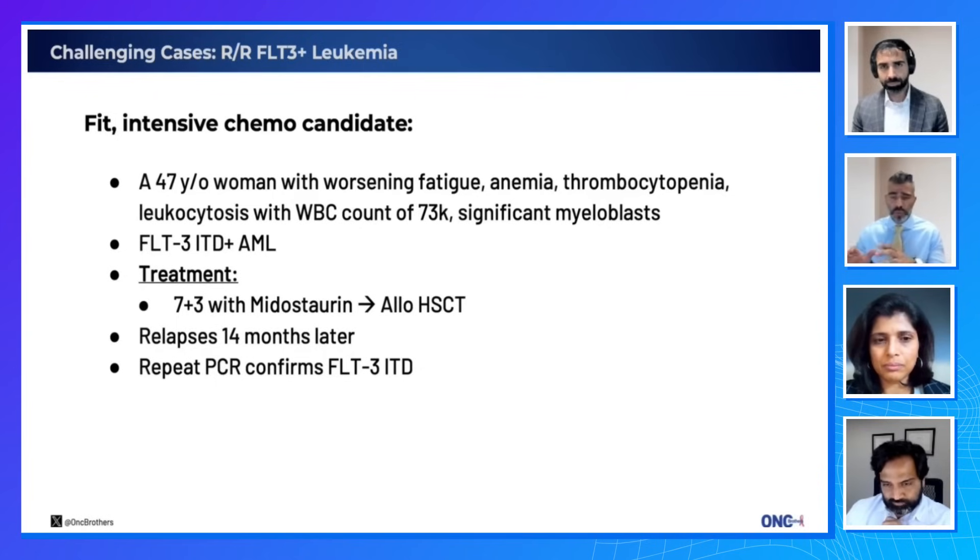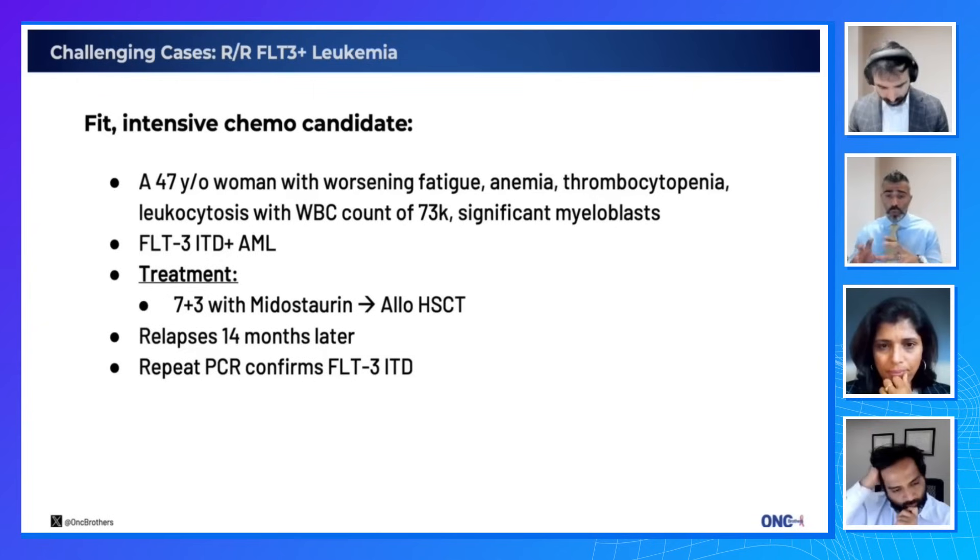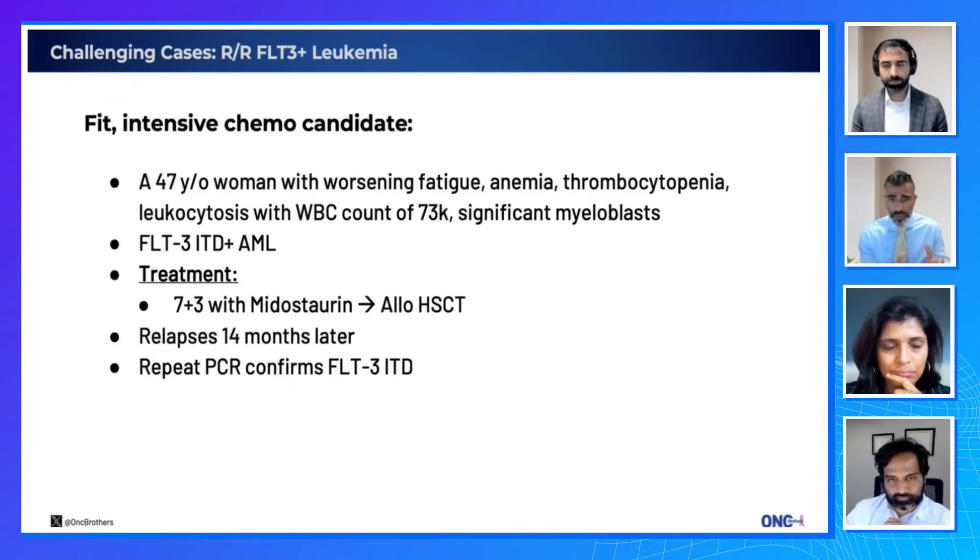Gilteritinib's approval was based on the Admiral trial, showing improved OS compared to salvage chemotherapy, with complete remission around 20–25% for both ITD and TKD mutations. If a patient was on FLT3 maintenance therapy after transplant — probably gilteritinib — and then relapses on maintenance, that's a tough situation because the disease has already seen gilteritinib. In that case, I would strongly favor combining gilteritinib with venetoclax. The combination is far more efficacious than single-agent gilteritinib alone.